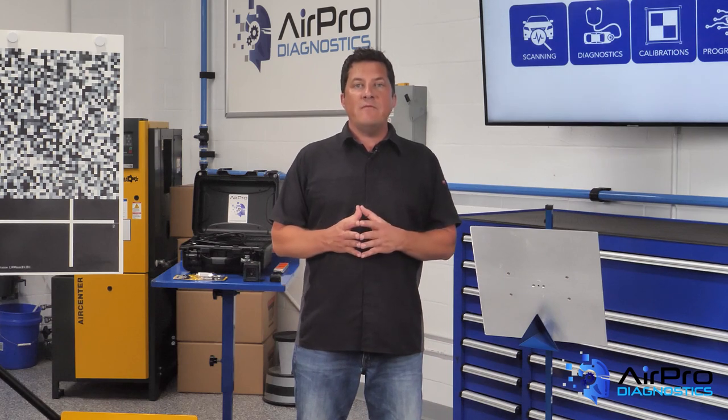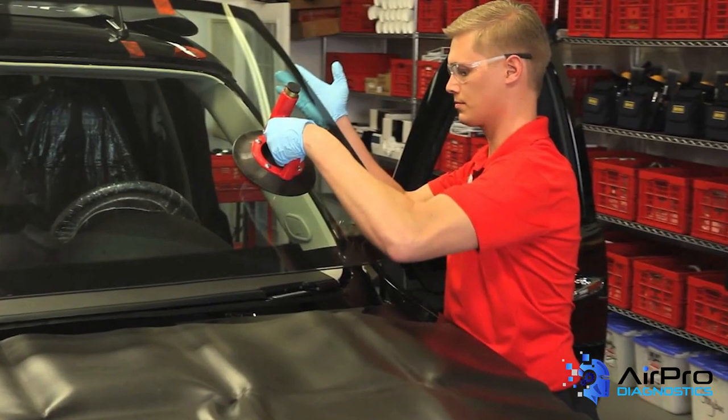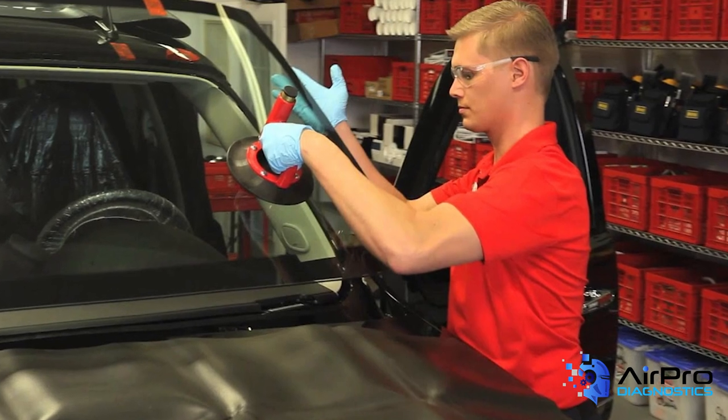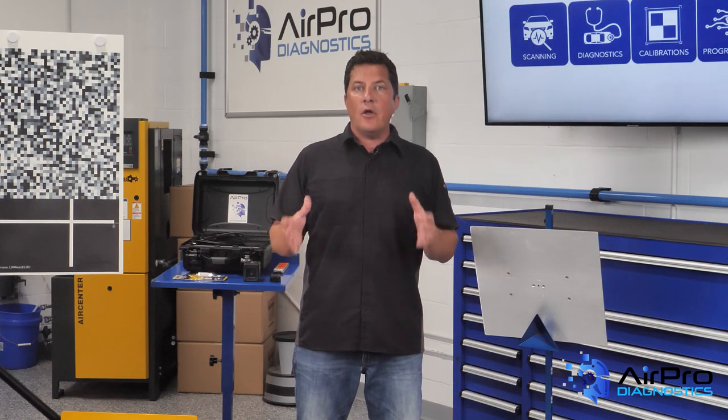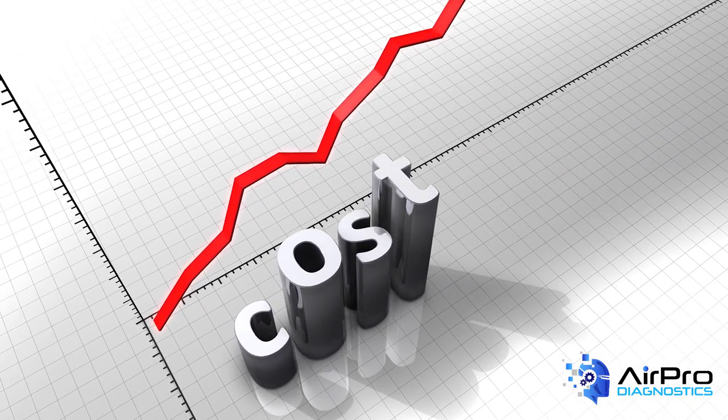Many vehicle manufacturers have statements on OE glass for replacement of windshields. Then, of course, there's the real world of cost-cutting to save money. The cost of windshield replacements in the U.S. has risen dramatically when you add the calibration of a vehicle's ADAS to that windshield replacement cost, and when you add the difference in pricing between OE auto glass and aftermarket glass, you see the cost rise even higher.